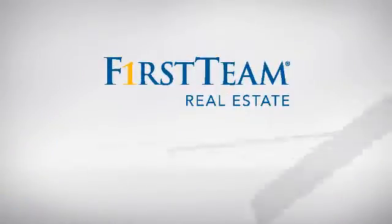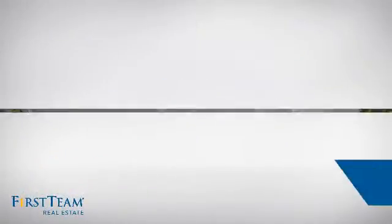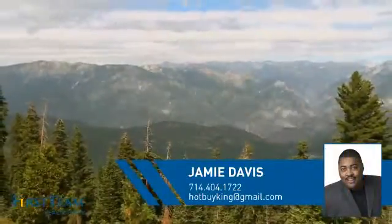At First Team Real Estate, you'll find a place you'll feel right at home in. This video is brought to you by your real estate agent, Jamie.